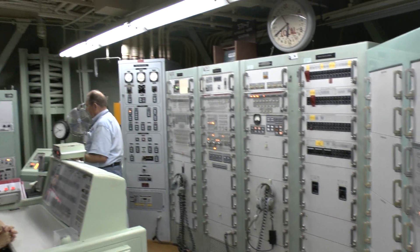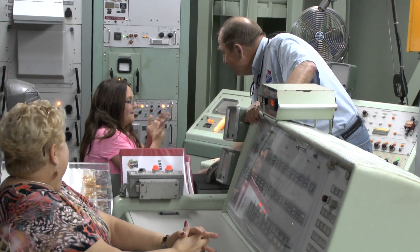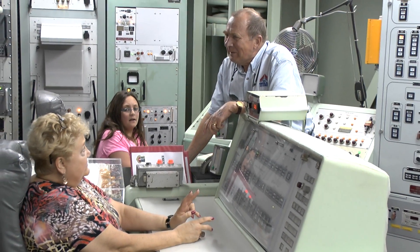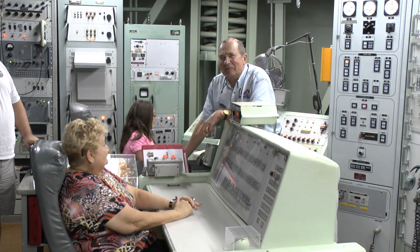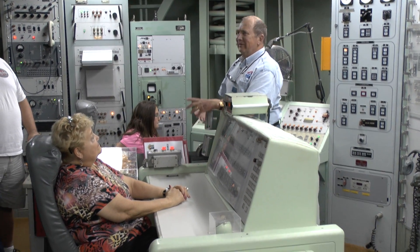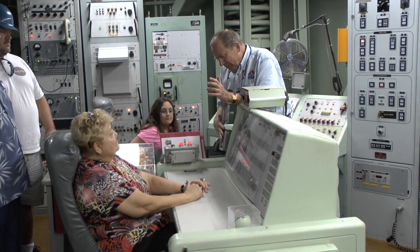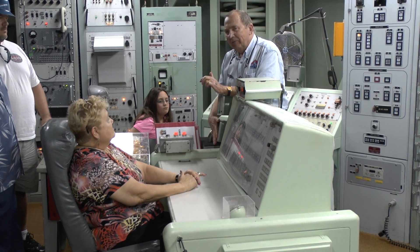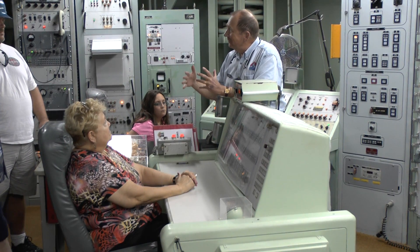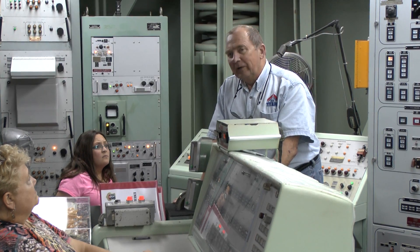Who could give the order to launch the missile? Only the President. When he went overseas, there was always an officer running behind him with a briefcase chained to his wrist — that was called the football, and it contained the message. The message was finally transmitted here via loudspeakers from the 2nd Air Division in Omaha and from the 15th Air Force Base in California — two totally different locations in case one was already wiped out. It started with a huge warbling noise followed by an alphanumeric code.